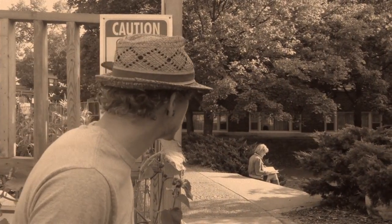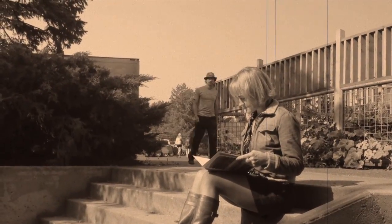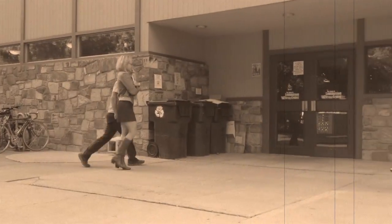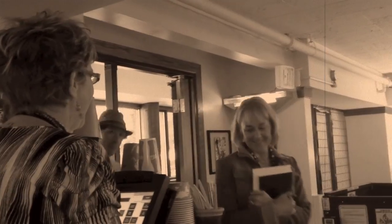Look at Billy. He's sweet on Sally and wants to take her to lunch. After politely asking her, Sally accepts his kind offer. But what's this? Oh no! Billy is out of dough.